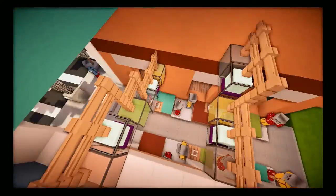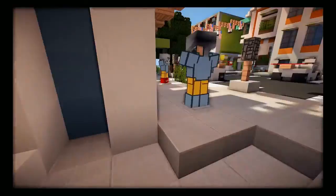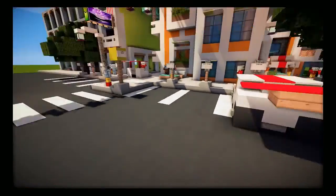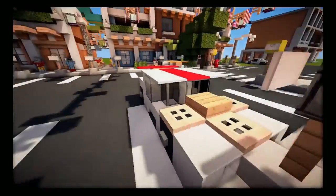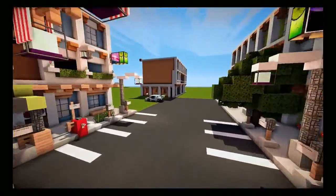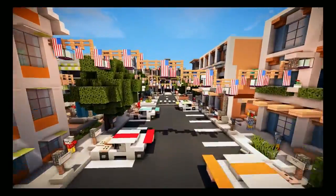It looks really really nice. We've got banners going across again and skeleton people walking the streets. The cars add really good detail to everything. I just looked up a car on Google Images and built it — I think it looks really cool. That's pretty much it for this video; I hope you guys got some ideas on how to build.